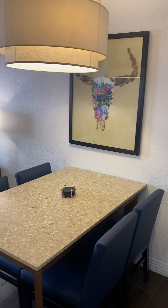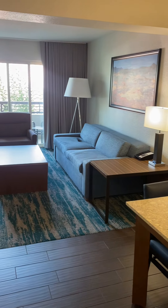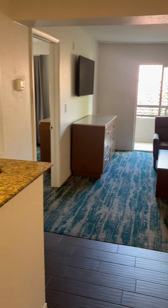They supply dishwasher tablets if you feel like doing your dishes throughout the week. Here's your living area with a big dining table, a couch with a little seat, a big TV, and a balcony.